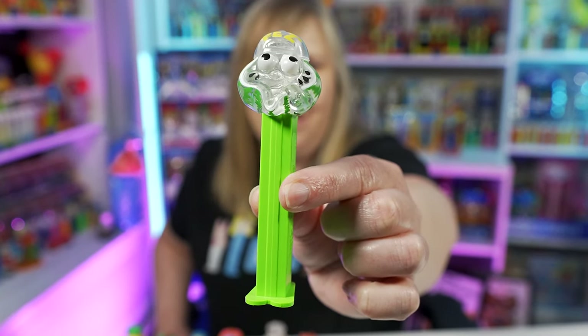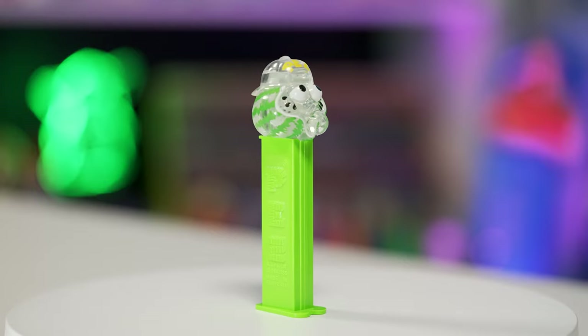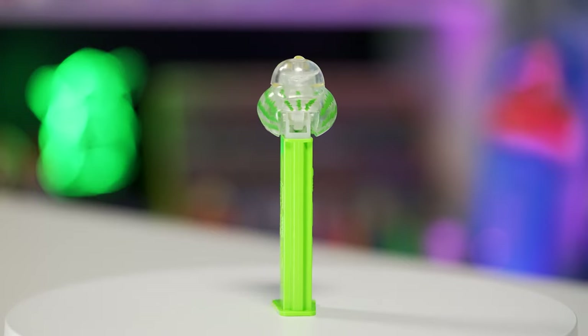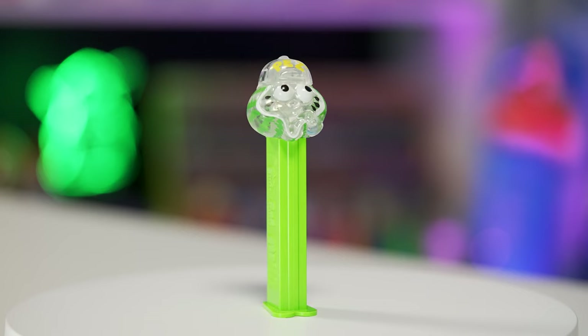Here's the Sauer's watermelon crystal Pez dispenser — it looks really cool. This one also has the clear crystal head. It has green accent painting on the sides to make the watermelon stripes. It has 'Pez' in yellow on the top of the head, the eyes are painted, and it has some little black seeds. It's on a bright green neon stem — the same one again.